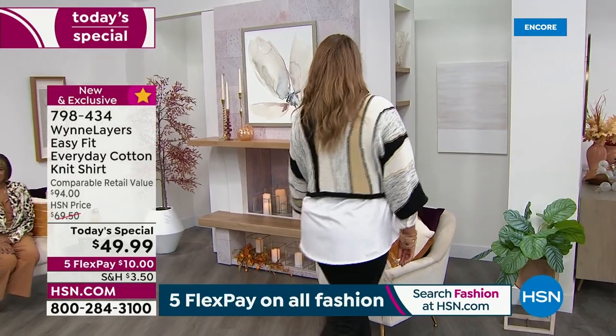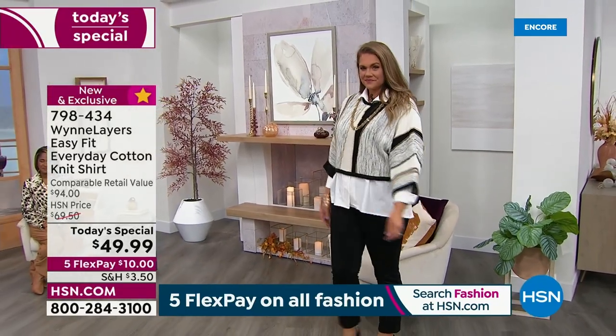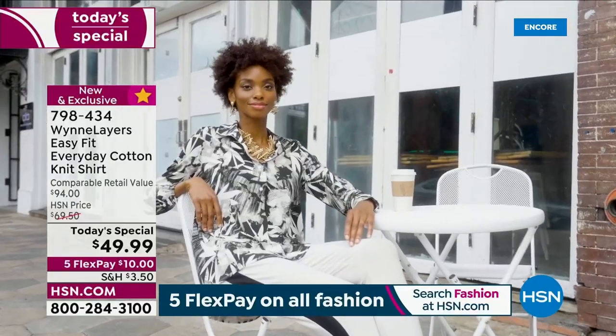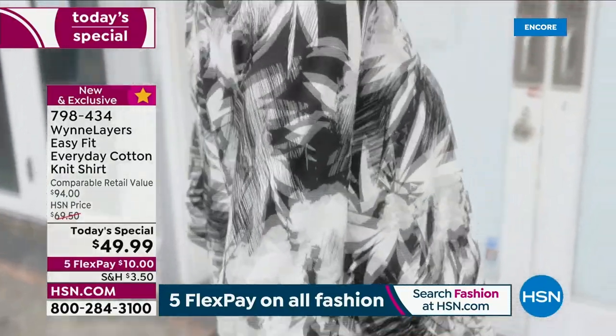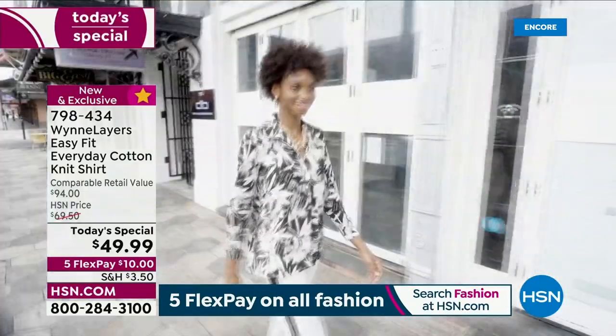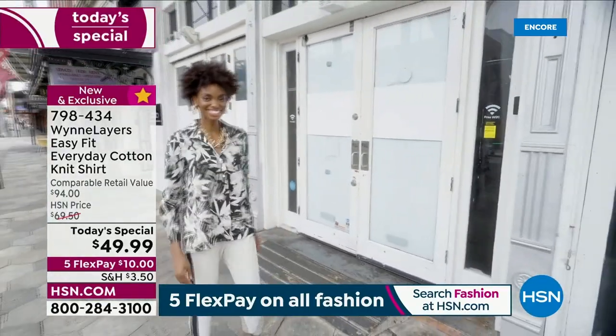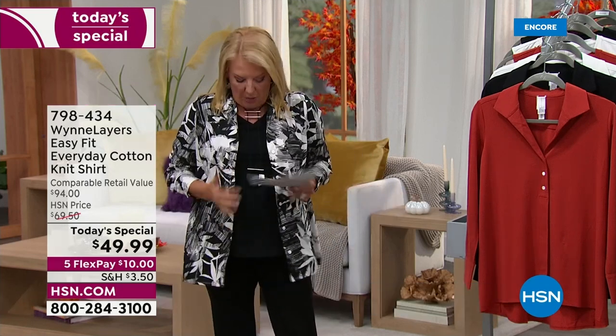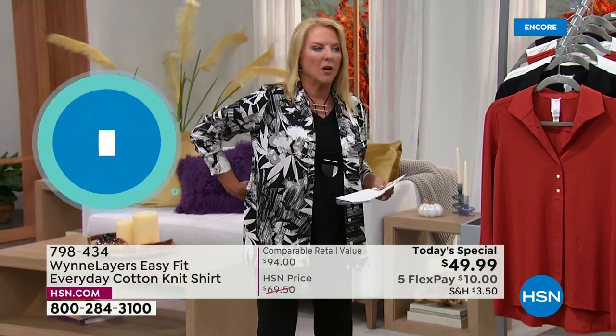Two of the most important core pieces are the perfect white blouse and the perfect black blouse. Until Marla came along, those were an impossible equation to find. You don't have the right length, they're too short, they look like a men's top, they don't fit right, you're always pulling because you're poking out, or the back's awkward.